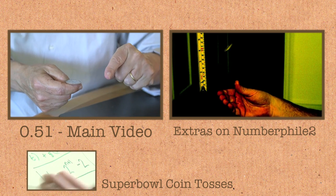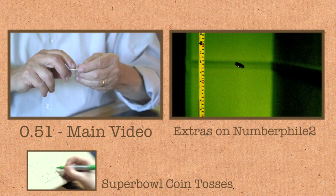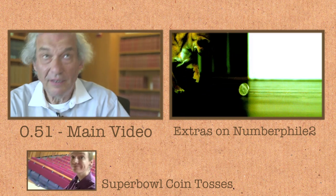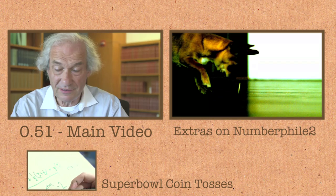How fast it was traveling — say in feet per second — and if you knew how many times a second it was turning over, Newton tells you: if you know the speed, how long it takes to come down. And if you know how fast it's turning, you know whether it'll come up heads or tails.